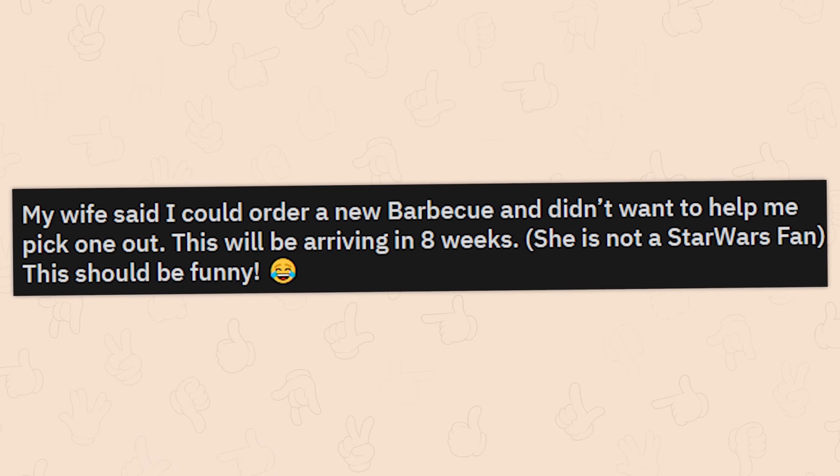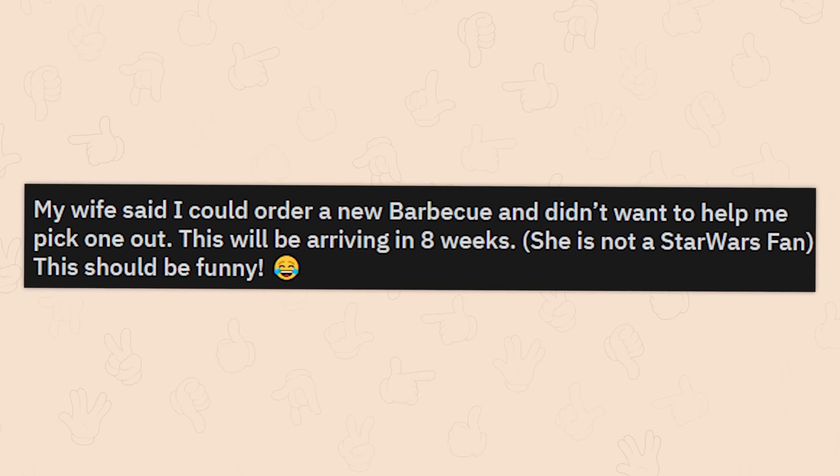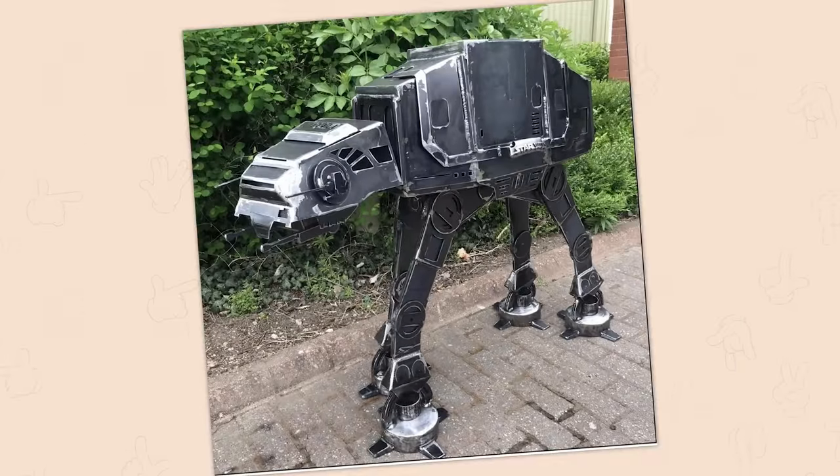My wife said I could order a new barbecue and didn't want to help me pick one out. This will be arriving in eight weeks. She's not a Star Wars fan — this should be so funny. If it works well, what would it matter? Hopefully it actually looks as advertised, though.